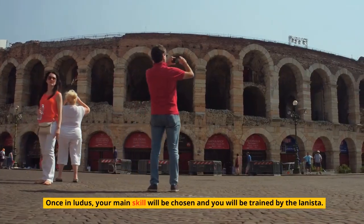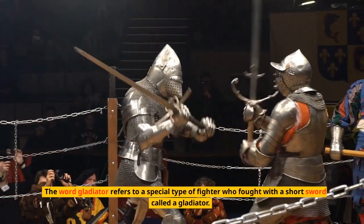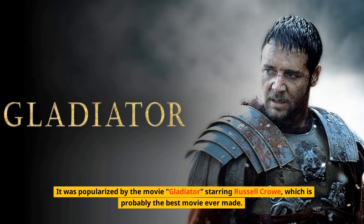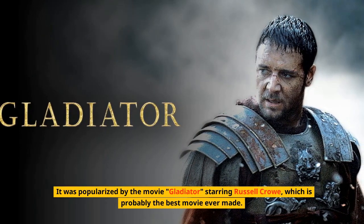Once in Ludus, your main skill would be chosen and you would be trained by the Lannister. The word gladiator refers to a special type of fighter who fought with a short sword called a gladiator, popularized by the movie Gladiator starring Russell Crowe.